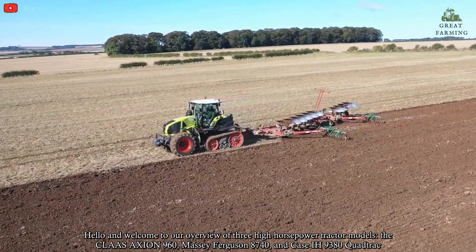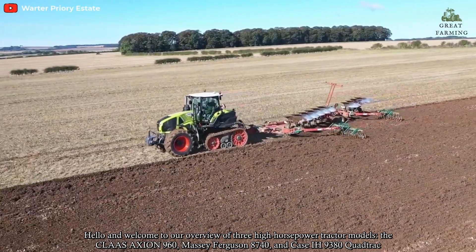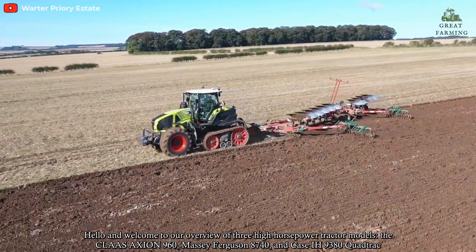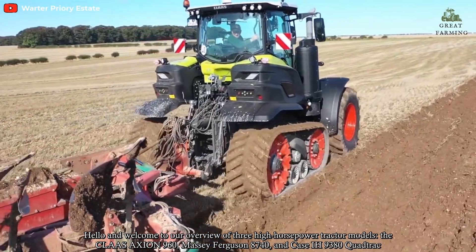Hello and welcome to our overview of three high-horsepower tractor models: the Claas Axion 960, Massey Ferguson 8740, and Case IH 9380 QuadTrac.